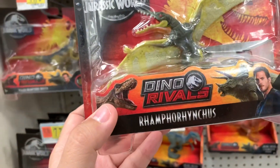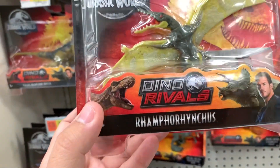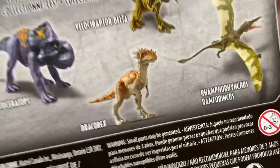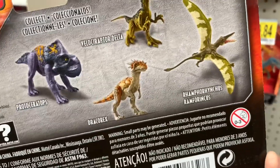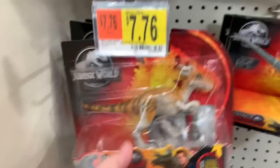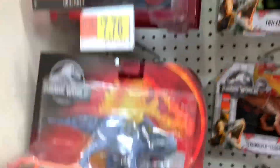Ramphorynchus — these are really hard to pronounce. I think that's it. It looks like a Pteranodon, some kind of Pteranodon. Ramphorynchus — yeah, there you go. We also have the Protoceratops, we saw that one, the Drakorex, we've seen that one — looks kind of like a Stegimoloch — and Velociraptor Delta. The only new one might be that Ramphorynchus.